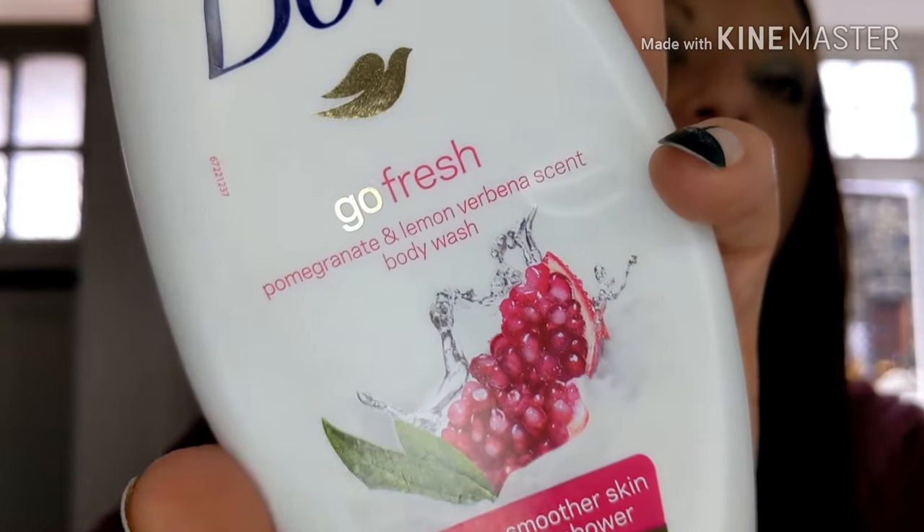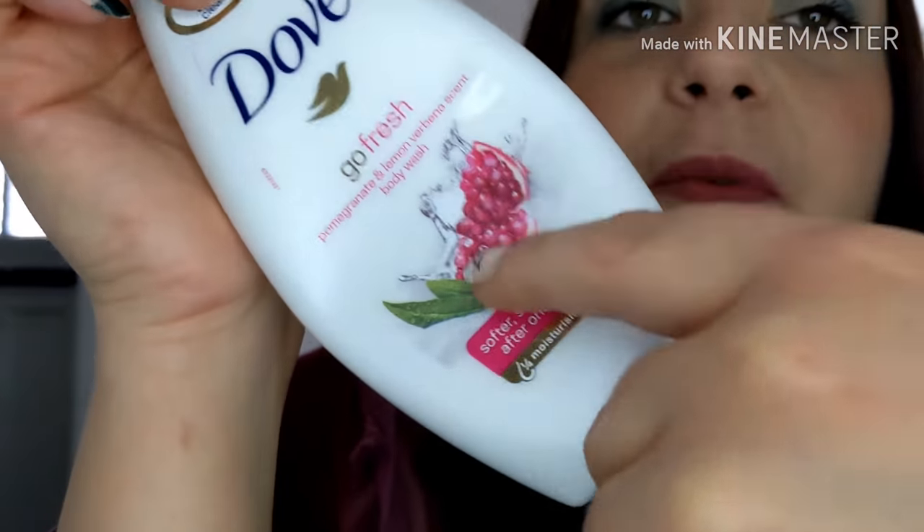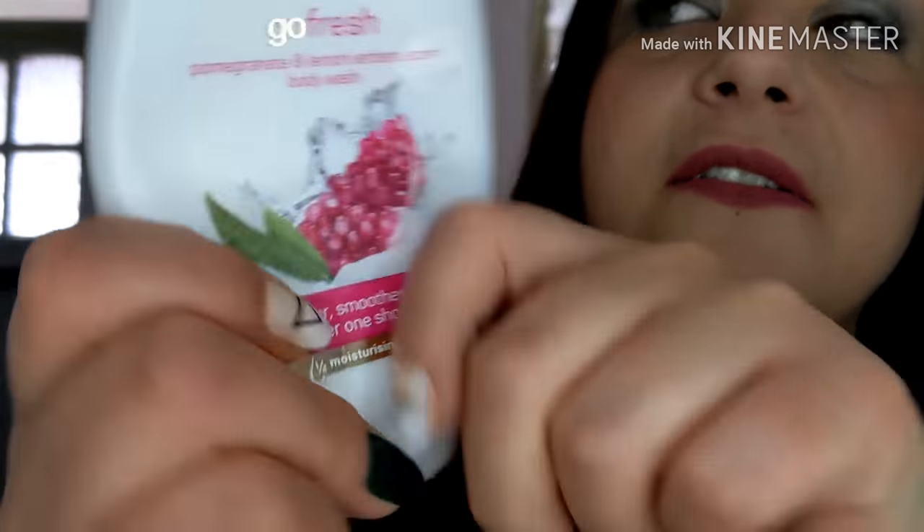This one is a Dove — I had loads of these for Christmas in different scents, and this is my favourite. I absolutely love this one: pomegranate and lemon Verbena scent. It smells absolutely gorgeous and leaves your skin soft. I've got another four bottles upstairs — thank you Christmas! It's something I would go to the shop and buy, especially if it's on offer. Sometimes you can get it for a pound.